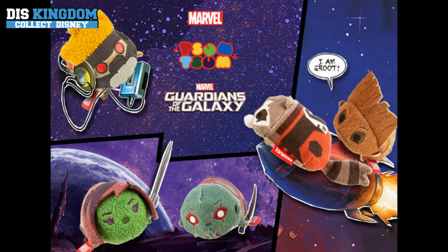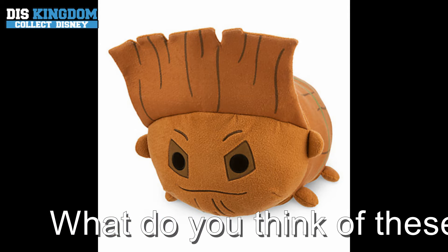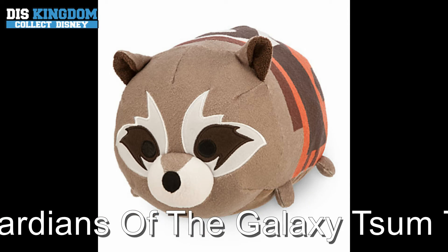What's up everyone, it's Roger here from DizKingdom.com with an extra bonus ZoomZoom Tuesday. We've got the new Marvel Guardians of the Galaxy collection out today at selected Disney stores and online at DisneyStore.com.